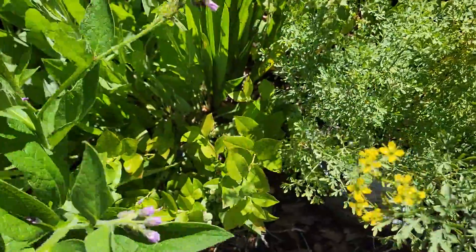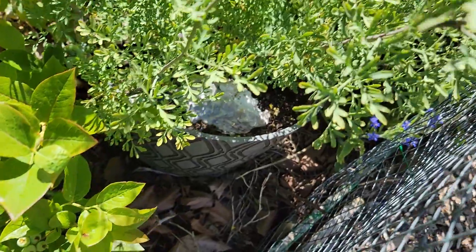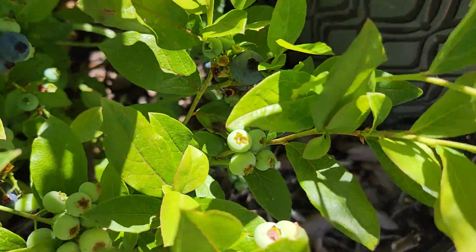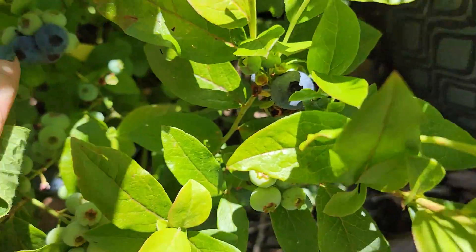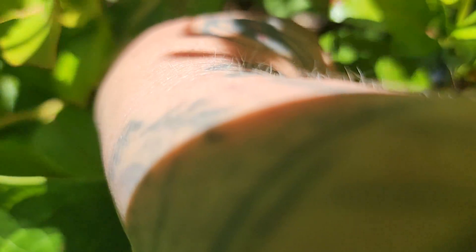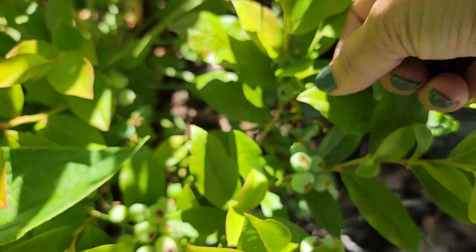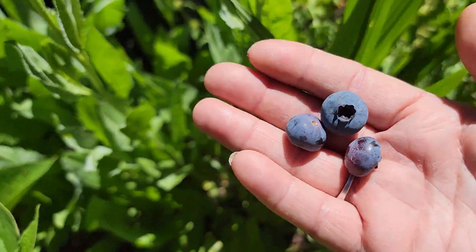They smell so pretty too. Look at that — those are pretty big ones. Whoa, my first blueberries of the year! They're so pretty!